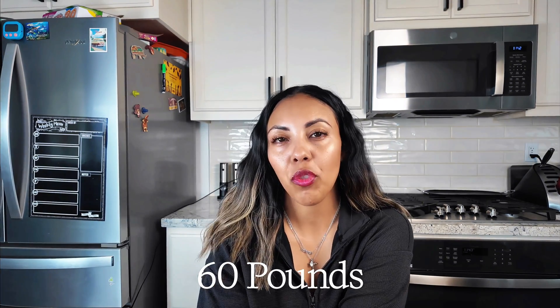The worst pain I had ever experienced in my life. Hello and welcome back. My name is Melissa. I've now lost 60 pounds with the help of tirzepatide, which is a GLP-1.